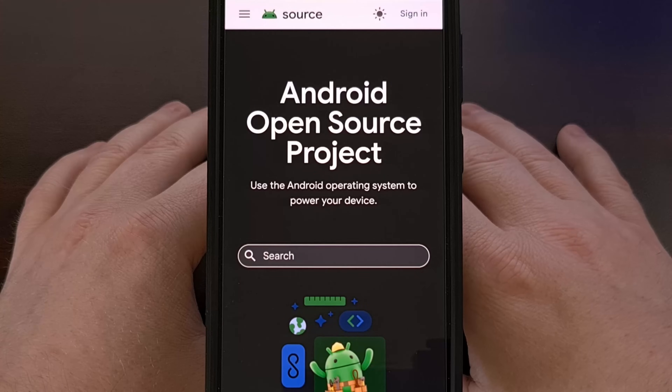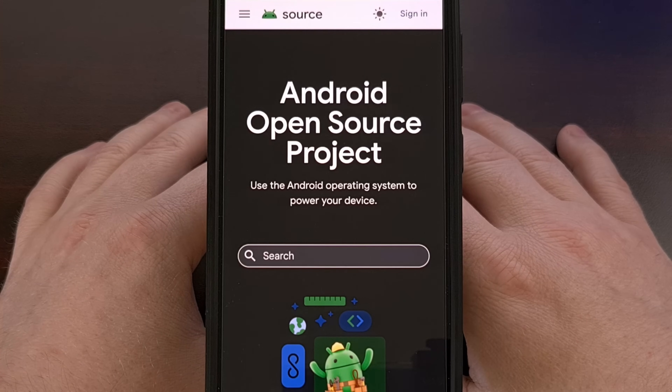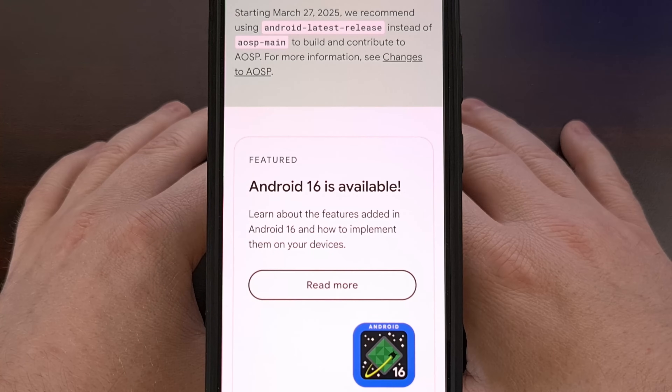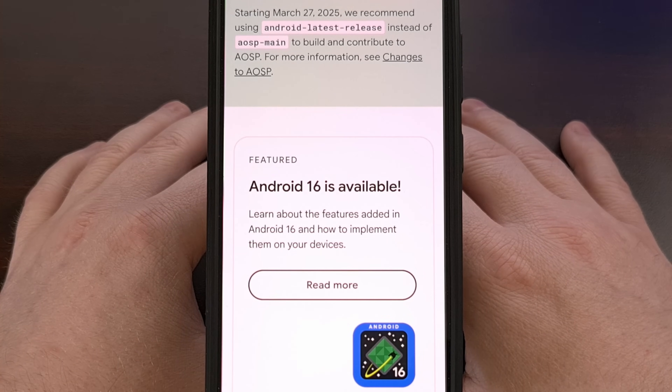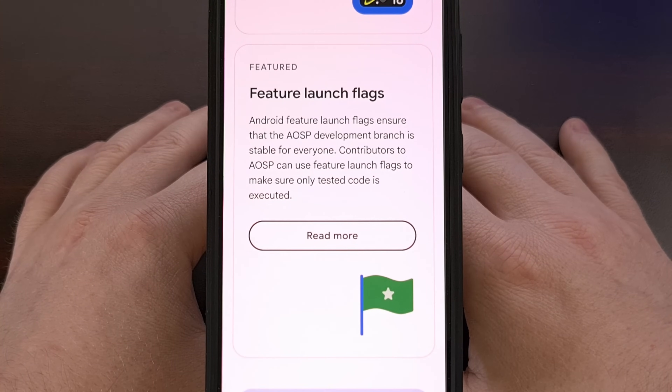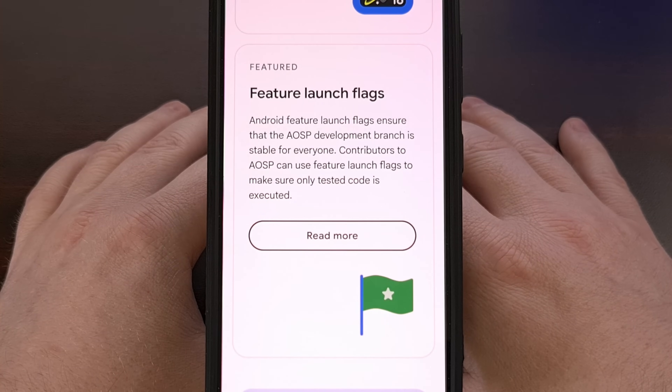So while Google's recent policy change regarding Pixel device trees presents a new challenge, the spirit of custom Android ROM development is alive and well. Developers and open source advocates still have excellent, highly supported alternatives. Sony and Fairphone in particular have truly established themselves as exemplary supporters of the open source Android ecosystem, providing the tools, the transparency, and the community engagement necessary to keep the power of custom ROMs firmly in our hands. I wanted to know what you think about these companies' commitment to open source — are you still dabbling in custom ROMs, or does this change your perspective on which phone you might buy next? Let me know your thoughts down in the comments section below.